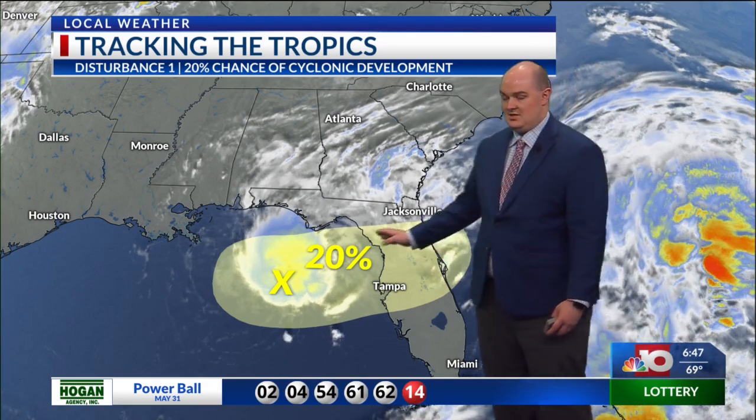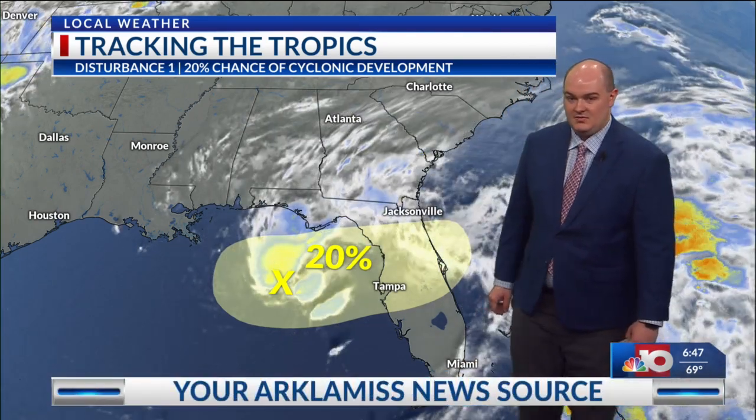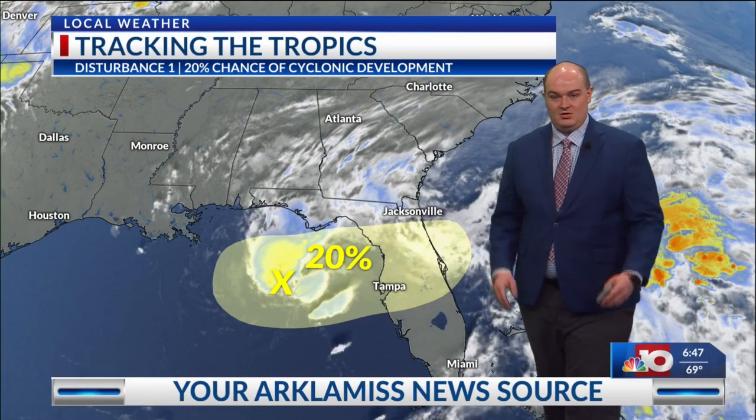And then possibly out into the Atlantic. This is the start of hurricane season today being June 1st, so definitely something to be watching as we kick off the early start of this season. But not expecting a huge impact from that if it were to develop into anything.